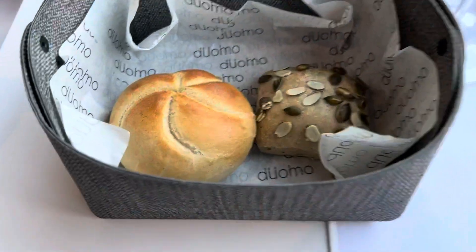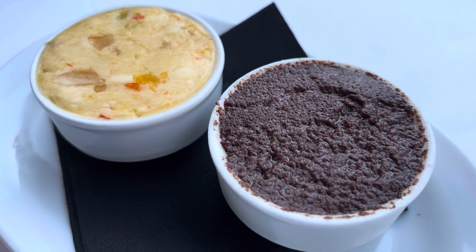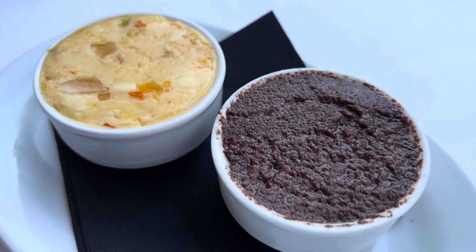This is our little Duomo bread basket with some speciality butters and herbs, and this is the king prawn pesto.